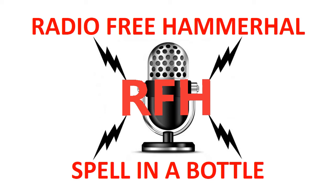Hey, what's up nerds? Paul at Radio Free Hammer Hall, and we are here today to discuss Spell in a Bottle.